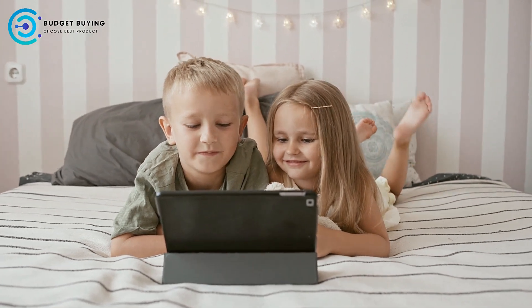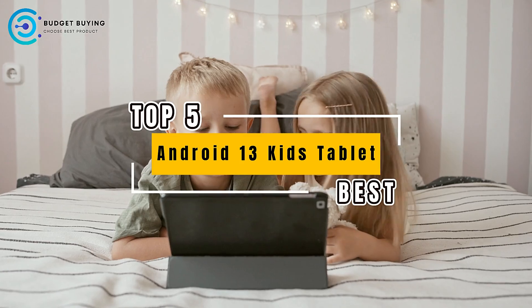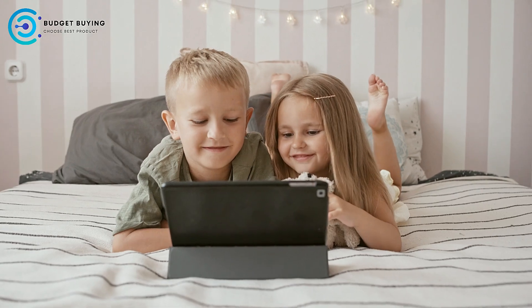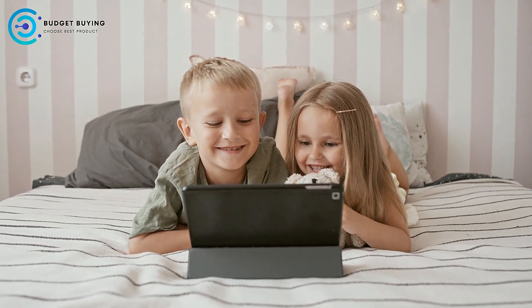Hey everyone, welcome back to the channel. Today we're counting down the top 5 best Android 13 Kids tablets on the market. These tablets offer a great mix of educational tools, entertainment, and safety features tailored for younger users. We'll dive into the pros and cons of each one to help you make an informed choice. Let's get started.